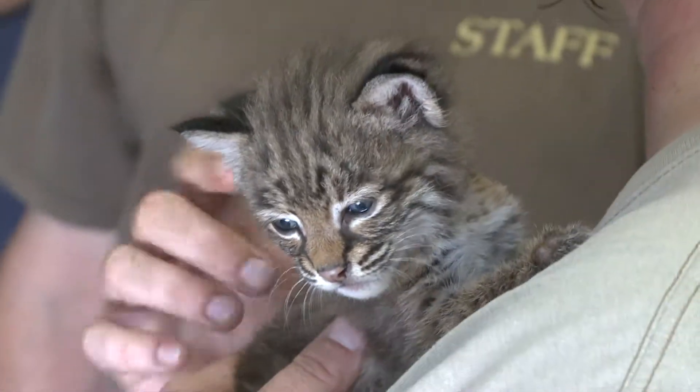Since she is imprinted, our goal for her is to be able to use her for educational programs and tours. We will be desensitizing her to different environments.